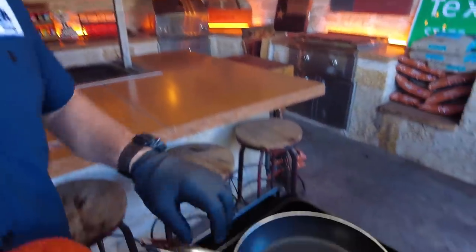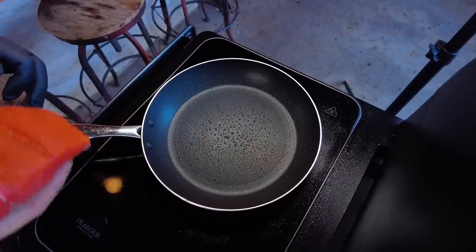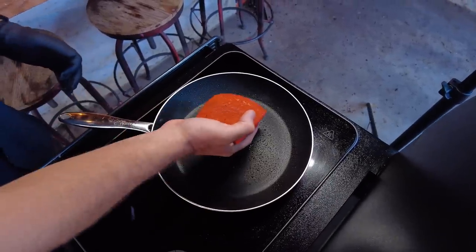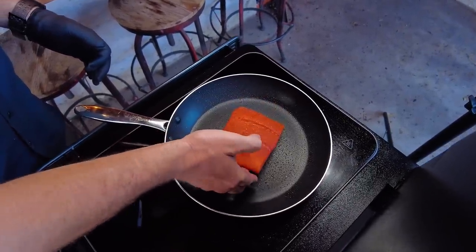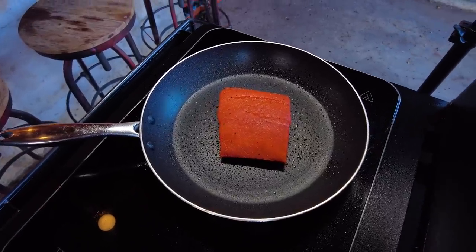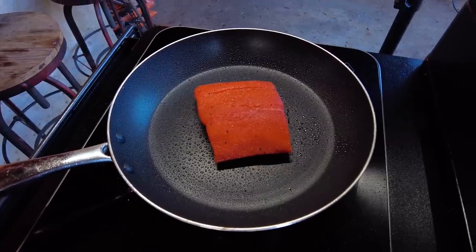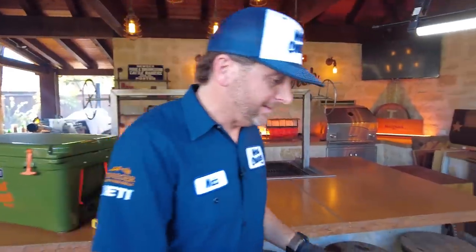I've got the induction on a seven, which is like medium-high heat, and I've sprayed it with avocado oil, which has a high smoke point. I'm going to sear the skin side for about two minutes. This coho salmon has a beautiful deep red color — it's going to be awesome. All right, it's been exactly two minutes.